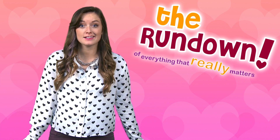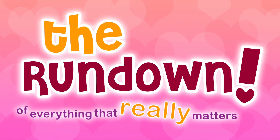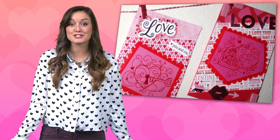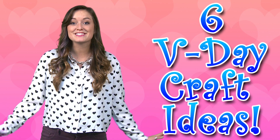Hey guys! Check out our guide to DIY Valentine's — perfect for Valentine's Day, or just any time you're feeling the love. Valentine's Day is the perfect reason to get crafty and show someone you care.